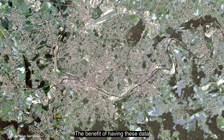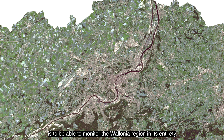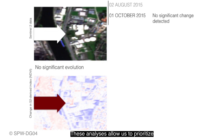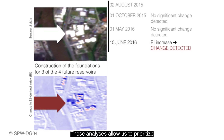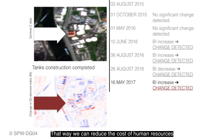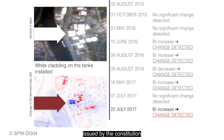Le gros avantage de ces données, c'est que ça nous permettait d'avoir une vue globale sur l'ensemble de la région Wallonne, et d'analyser, date après date, des changements. Et l'analyse de ces changements permettait d'obtenir une priorisation des différents sites à visiter, et donc de réduire le coût humain de la constitution de cette base de données.